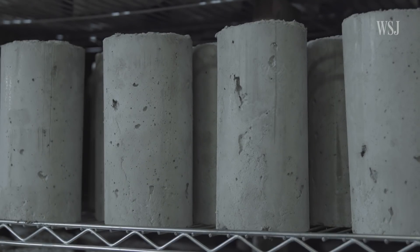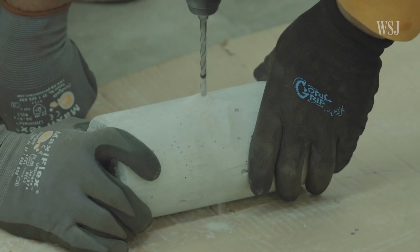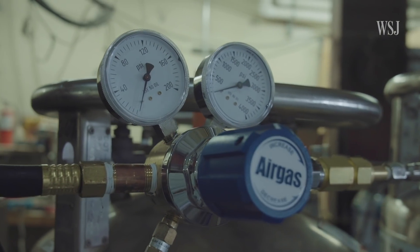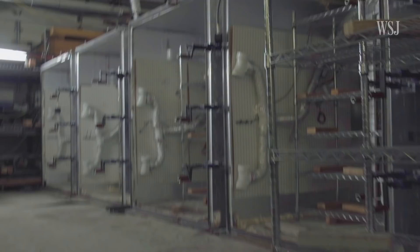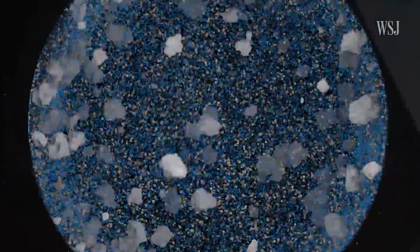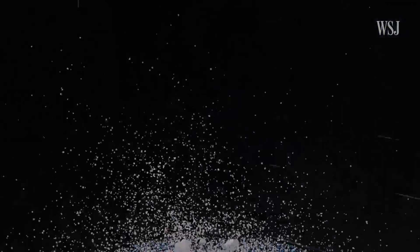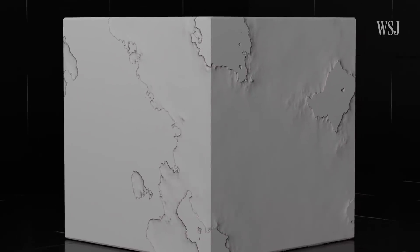These cylinder-shaped bricks, fresh out of the oven, are made out of a mixture of limestone and carbon dioxide. The CO2 is provided by a tank that simulates concentration found in the emissions of a coal-fired power plant. Traditional cement is produced by binding sand and stone together with water — a process that produces around a ton of CO2 for every ton of cement.